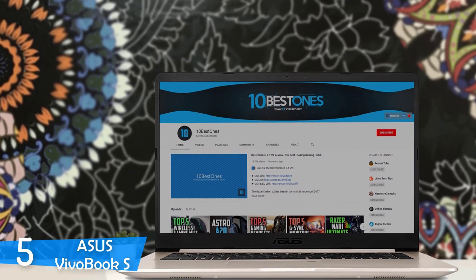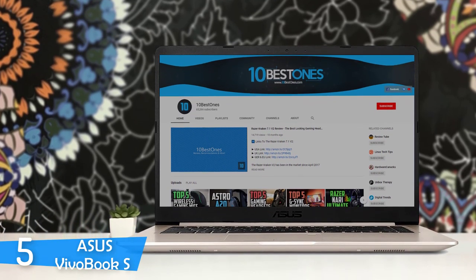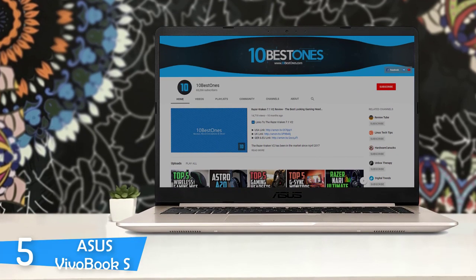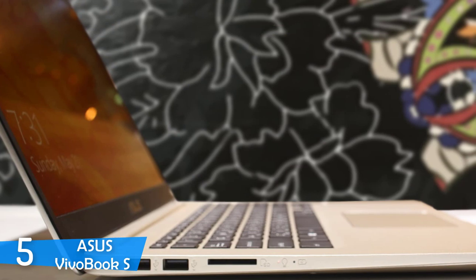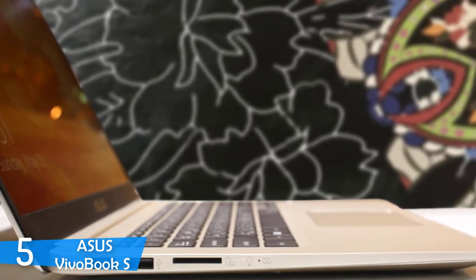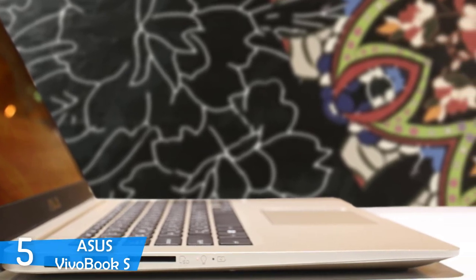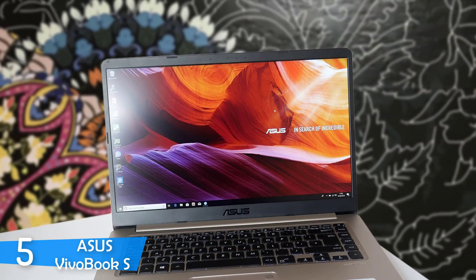It comes with a nice set of features apparent in its bigger brother, the Zenbook S, such as the Ergo Lift Hinge, amazing design, great performance, and lengthy battery life in this extremely valuable package. One would assume that the manufacturer has cut some costs in the design and aesthetics department, but this laptop is breathtaking. It comes in different paint jobs, all more attractive than the other.